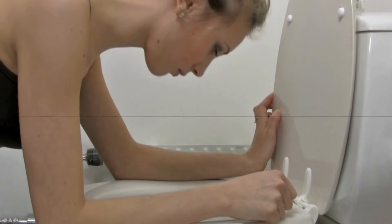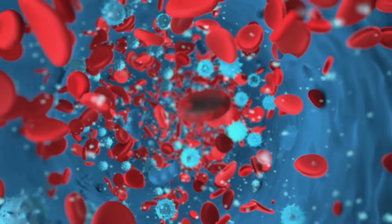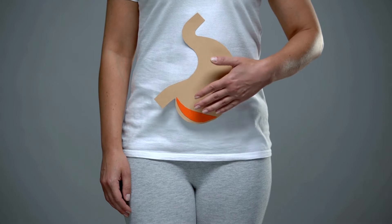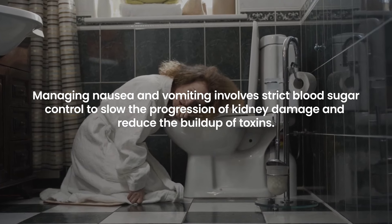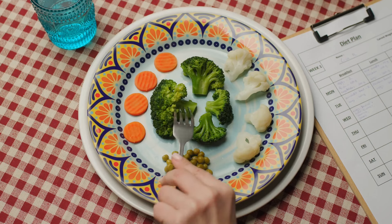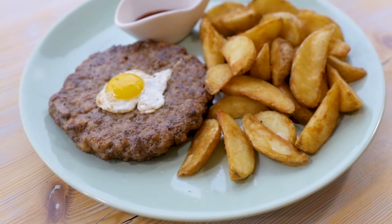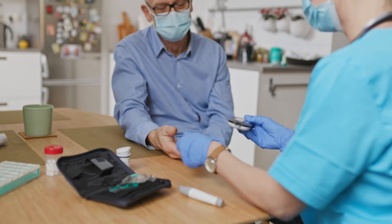Nausea and vomiting in the context of diabetic kidney failure are often signs of uremia, where the accumulation of toxins and waste products in the blood reaches a critical level due to the kidneys' reduced ability to filter effectively. This condition can irritate the gastrointestinal system, leading to these uncomfortable symptoms. Managing nausea and vomiting involves strict blood sugar control, dietary adjustments including small frequent meals and avoiding foods high in potassium, phosphorus, and sodium. Medications to alleviate nausea and consideration of dialysis to remove excess toxins may also be necessary.